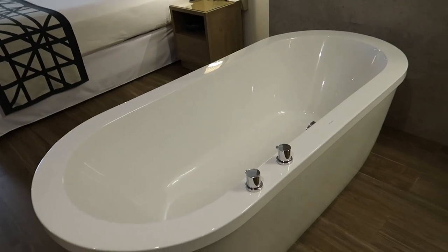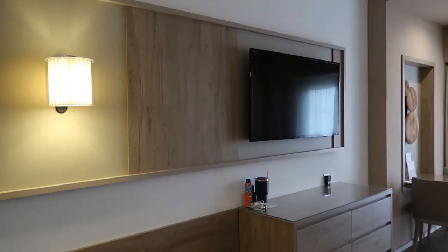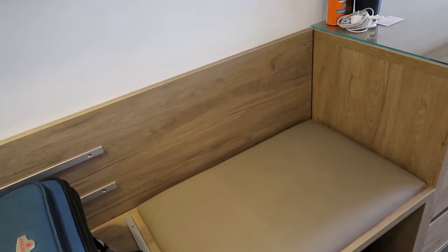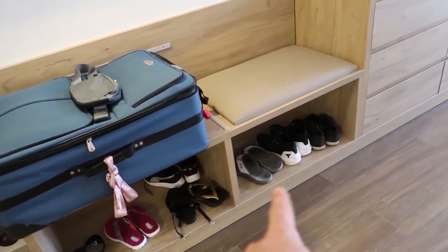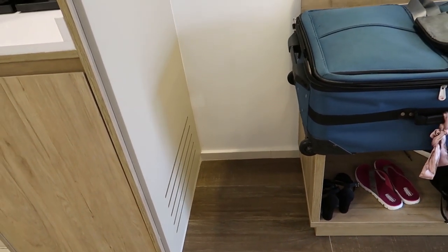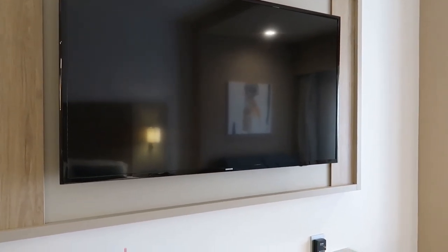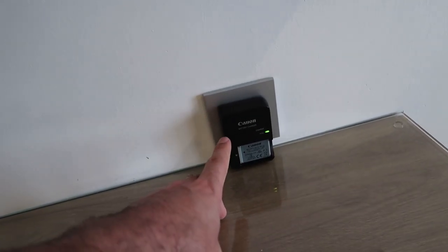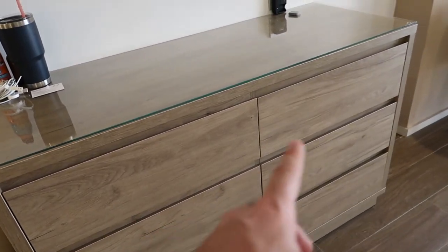Just behind is the in-room soaker tub — we haven't used it but it's there if you want it. To the left side of the room is the entertainment and storage area. We placed our luggage and beach bags there as a sitting area. There's space for shoes and other bags, a big Samsung TV with lots of channels and movies, empty space for belongings, a wall charger, and six drawers for clothing.